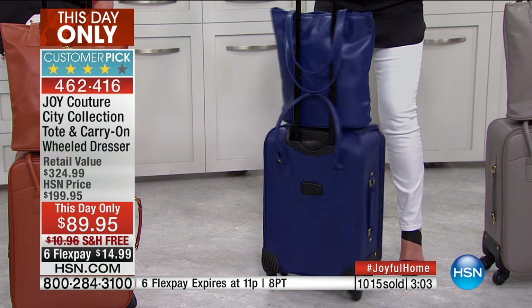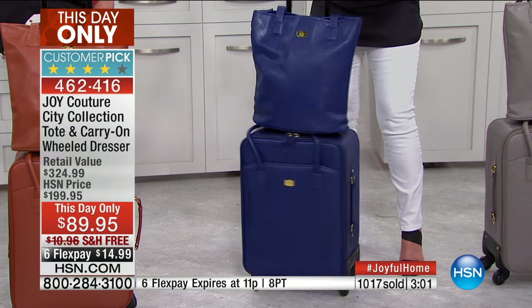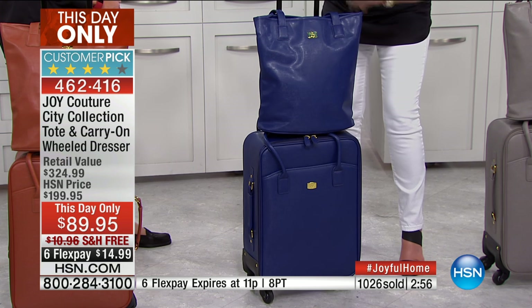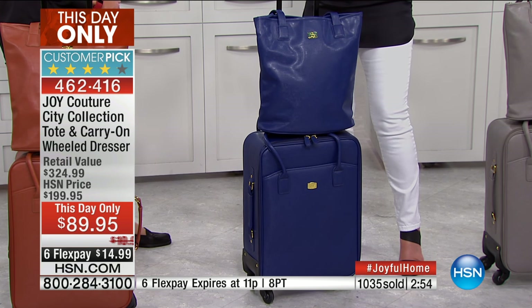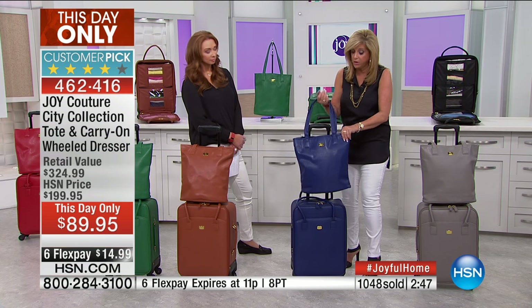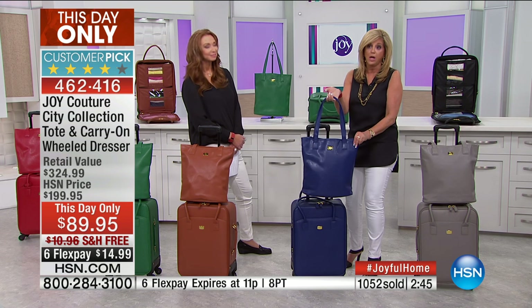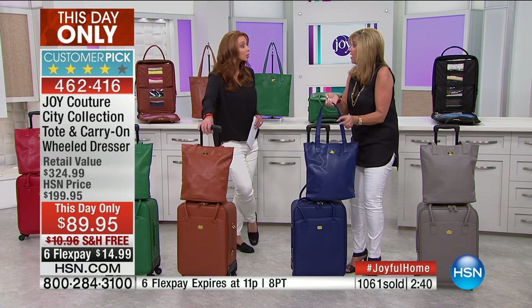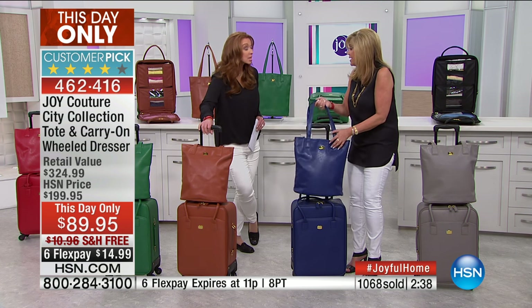Every time I come to HSN, I see a piece of my luggage. I want you to know that I stand behind this luggage — everything about it, from the wheels to the self-repairing zippers to the patented mobile dresser design. It's a carry-on. Everything about it is quality that will last. With a 10-year warranty, you're getting amazing luggage for a price that's absolutely unbelievable.